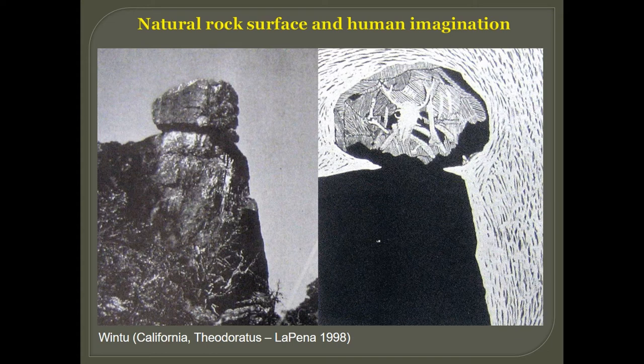Sometimes rock features do not have a very clear resemblance to anthropomorphism or human shapes, like this one from California. The local tribe of Wintu people recognize it as a bag of bones, as you can see in the picture drawn by their shaman.